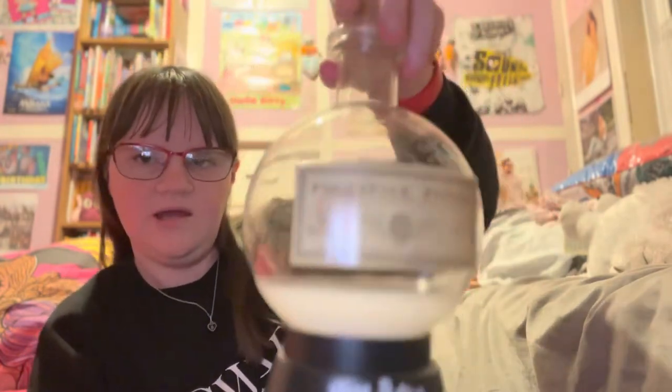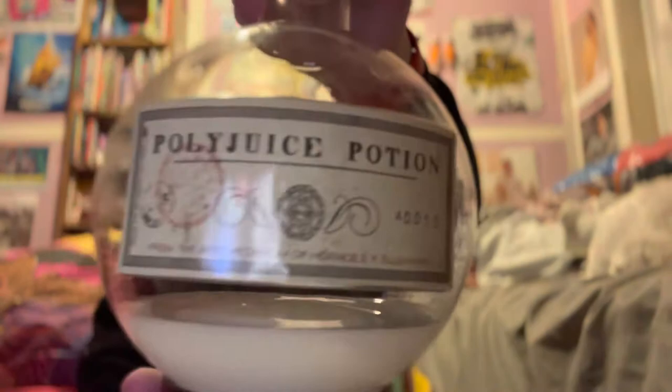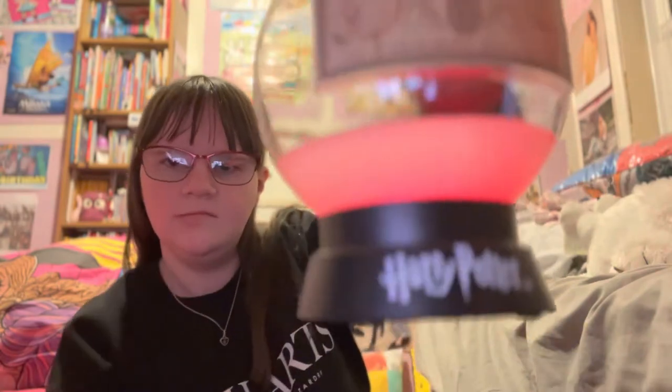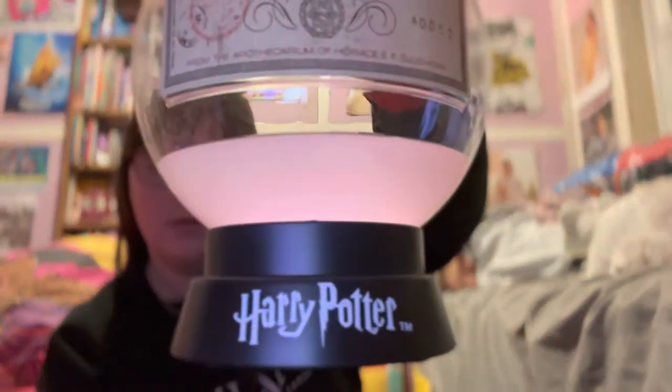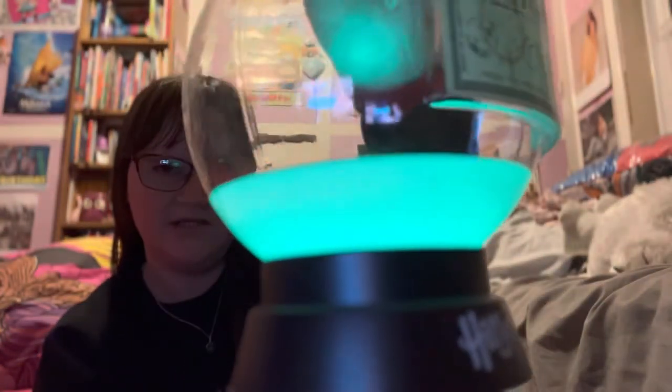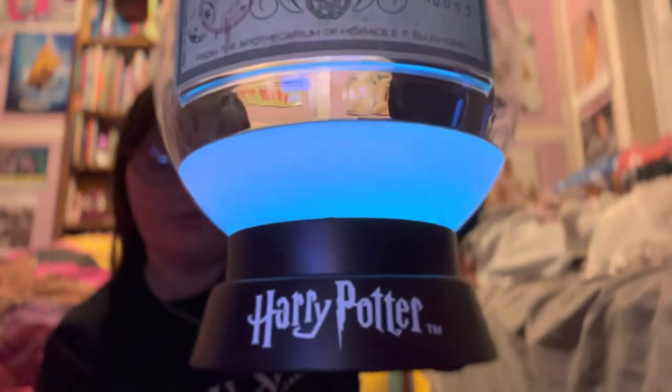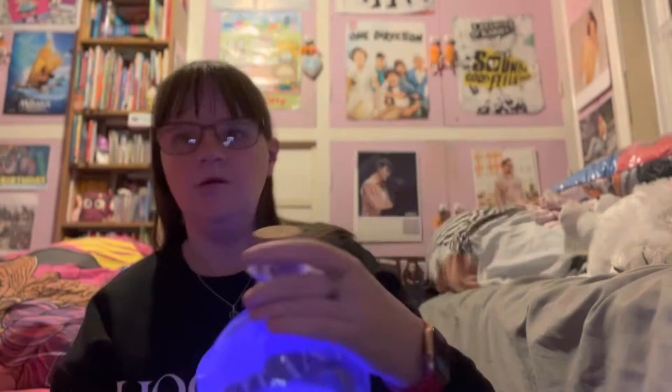And then I got this — I'm just gonna turn it off for a second. It looks like a big thing of polyjuice potion, but it is actually — let's turn it back on — a mood lighting thing. It looks bluer on camera, but it looks really good in the dark, so I've already tried it.